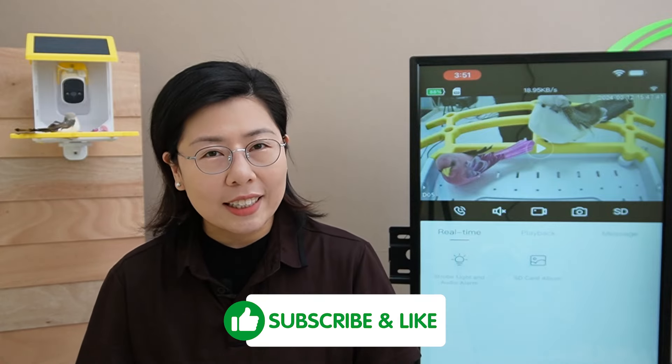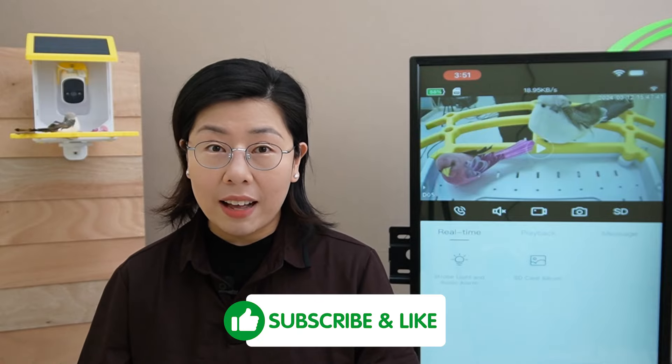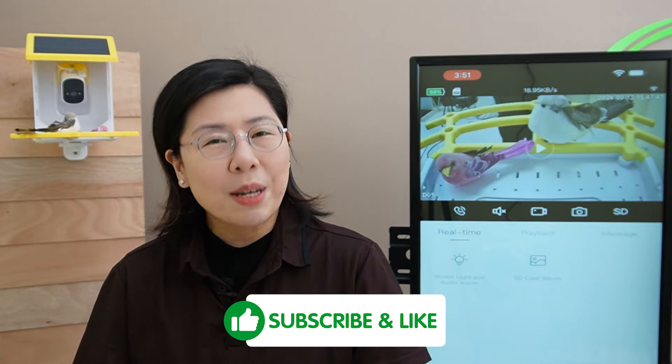Thank you very much for joining us. Please don't forget to like, subscribe, and hit the bell icon for more updates. Until next time, happy birdwatching!